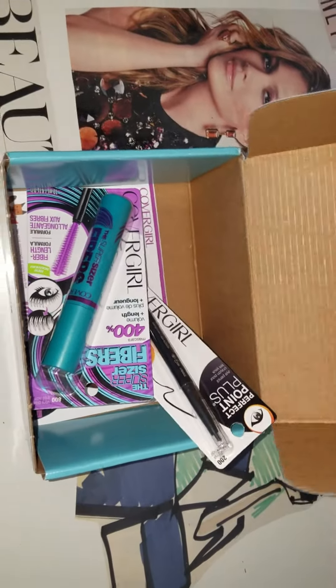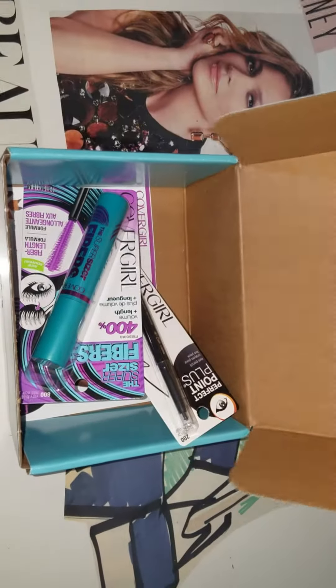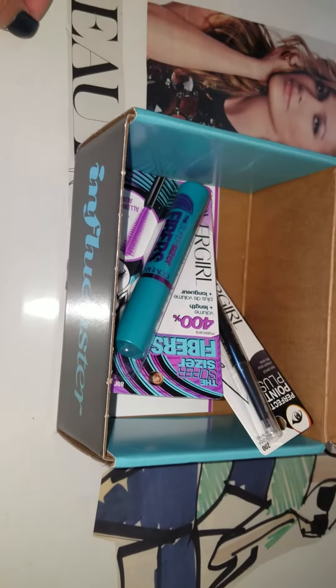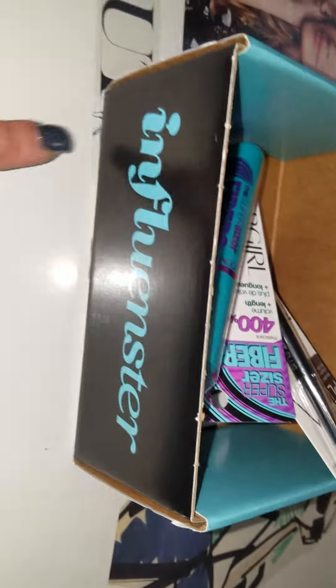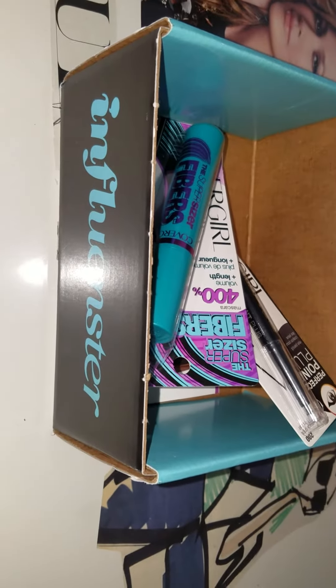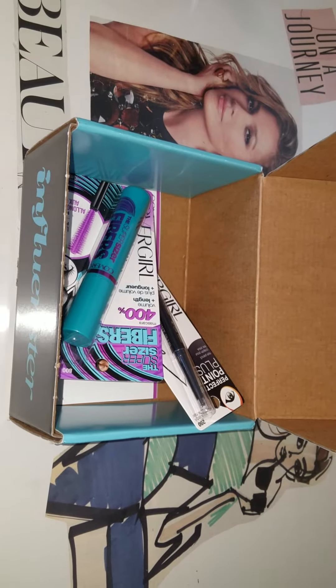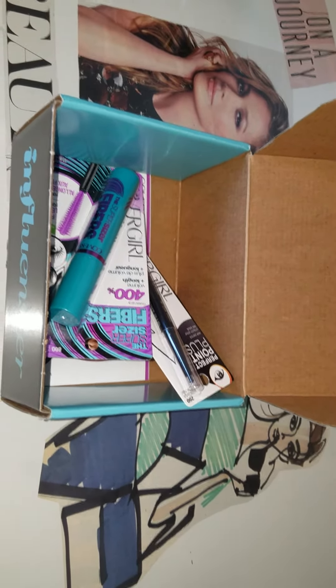I'll go ahead and put the information in the description below so you guys can take advantage and go take a look at it. I hope you like this video — hit like if you like it and join Influenster. I'll put the link below so you guys can click it. I don't get paid for this, I just like sharing it because it's free. Thank you for watching, I'll talk to you guys later.